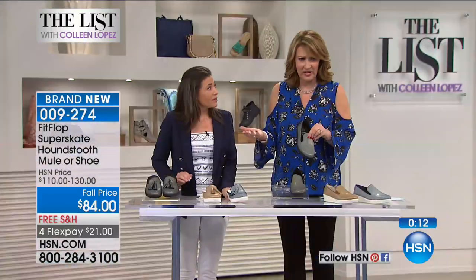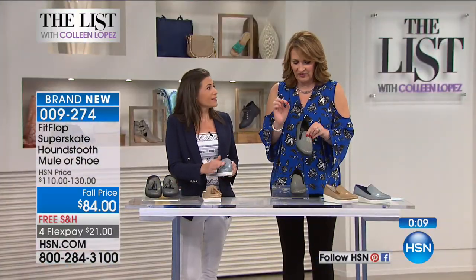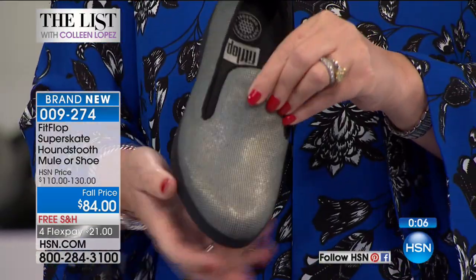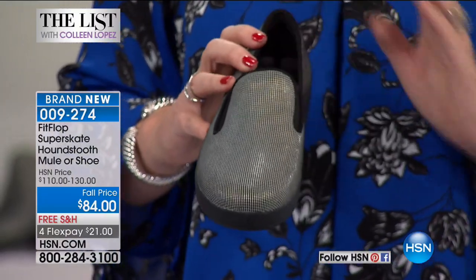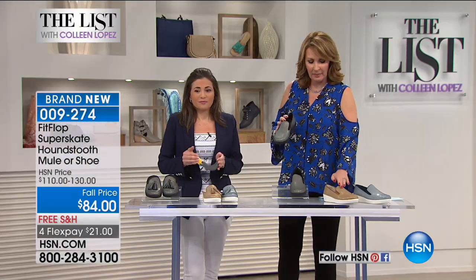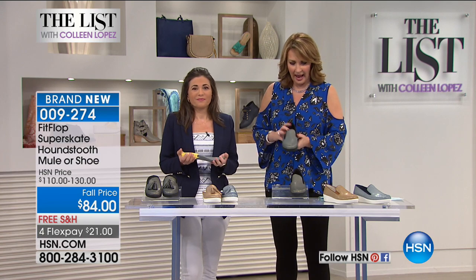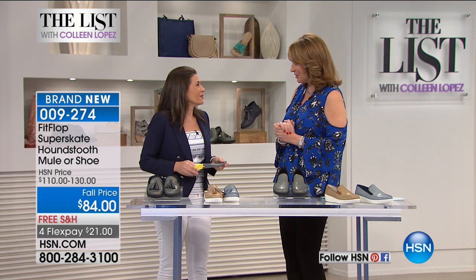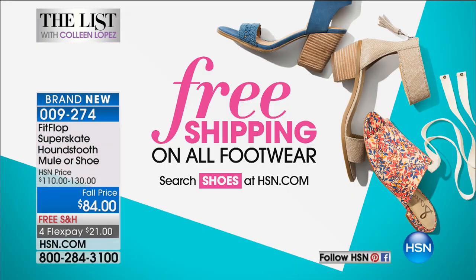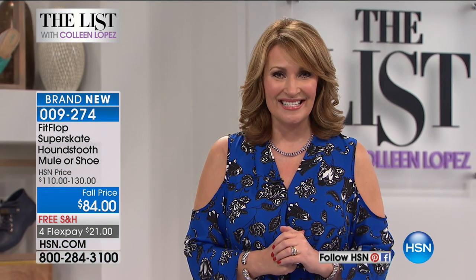If you'd like it, $84. Pick the color you want — navy, that beautiful soft gold, or black — and you're choosing if you want the shoe or the mule. Thank you, Anne-Marie. This is free shipping on all footwear. It's free shipping and handling if you'd like to check out the entire assortment. We have probably thousands of different shoes for you to pick from, and you can check that out on hsn.com.